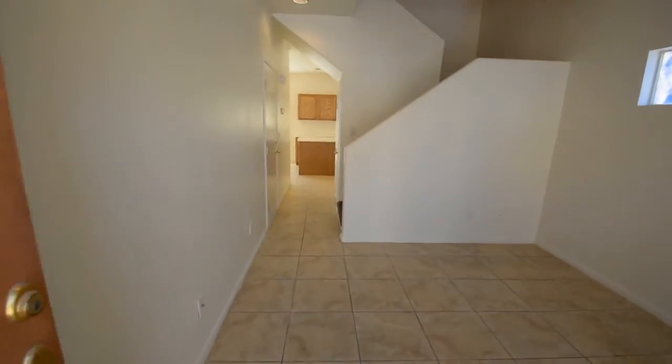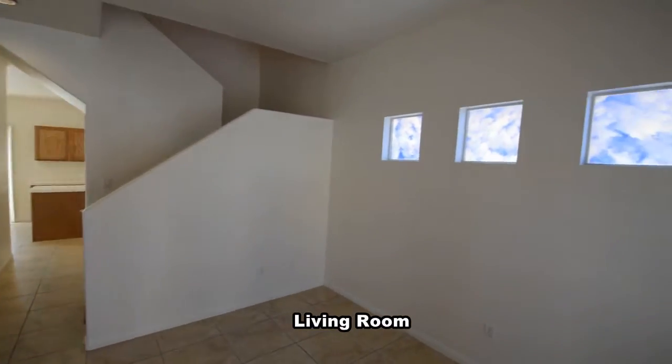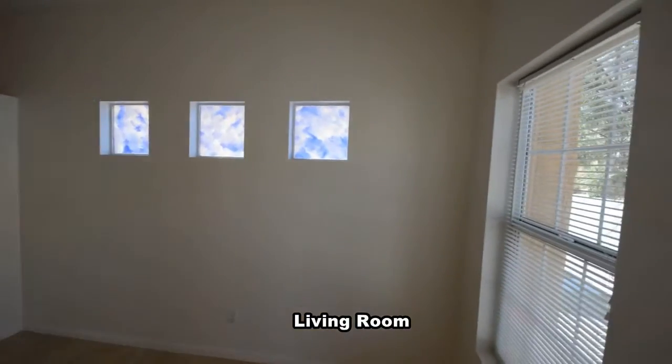The home features tile floors downstairs and new carpet upstairs with a fresh coat of paint throughout. The front living room has window blinds and recessed lights.